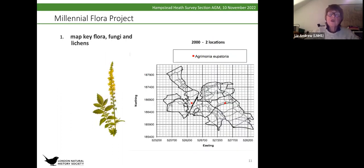To show what we've done so far with mapping key flora: in the original millennium survey, agrimony was found in just two separate locations on the Heath. But this year, we've already found it in two more locations — it was in the original locations too, but also two further ones — so it looks like it is spreading on the Heath. Some of the other species we're looking for we may not find, but we'll look at that in detail next spring and summer.